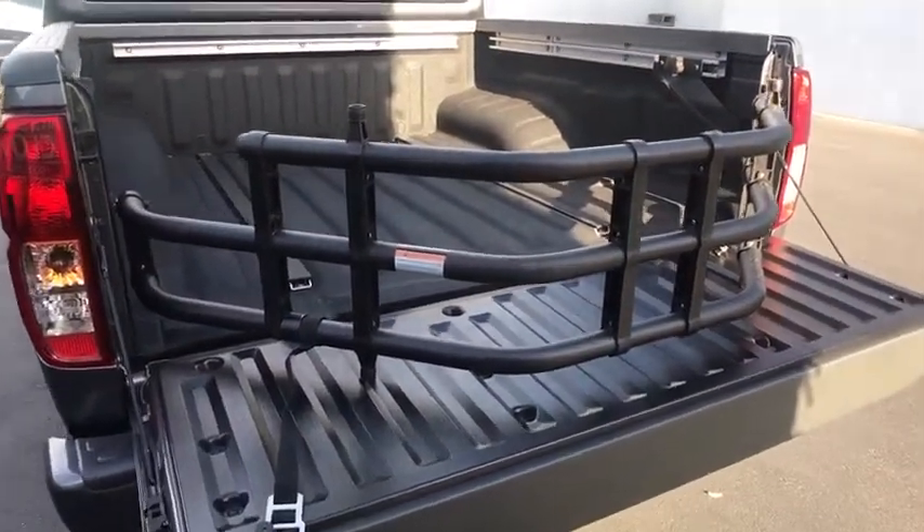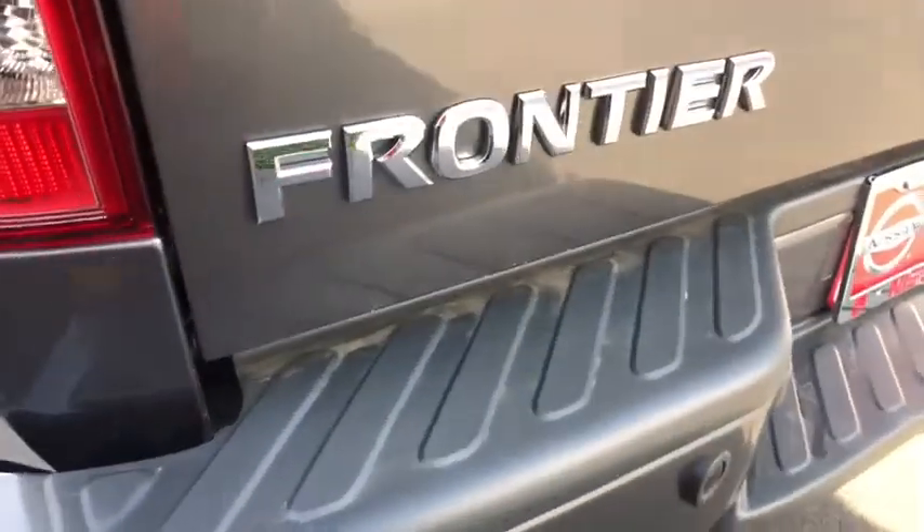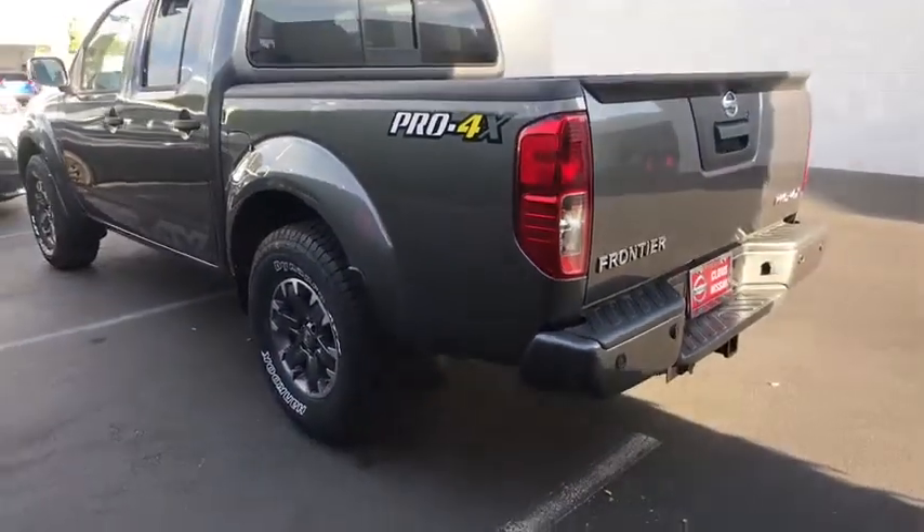Four-wheel disc brakes, ABS four-wheel, four-wheel drive, aluminum wheels, cruise control, premium sound system, auto-off headlights, AM-FM stereo radio, power windows, bucket seats.